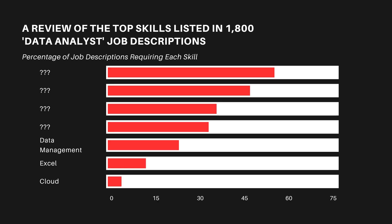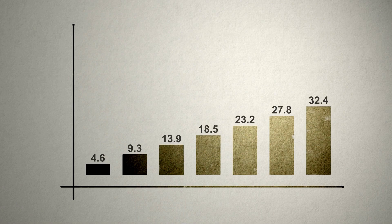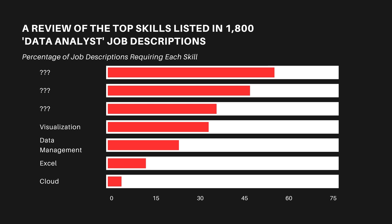The next skill on the list is visualization. Visualization in data is the ability to share and communicate insights using charts and other visual elements. It's the way that you take what you've learned from the data and transfer that knowledge to other people, which is very important as a data analyst.